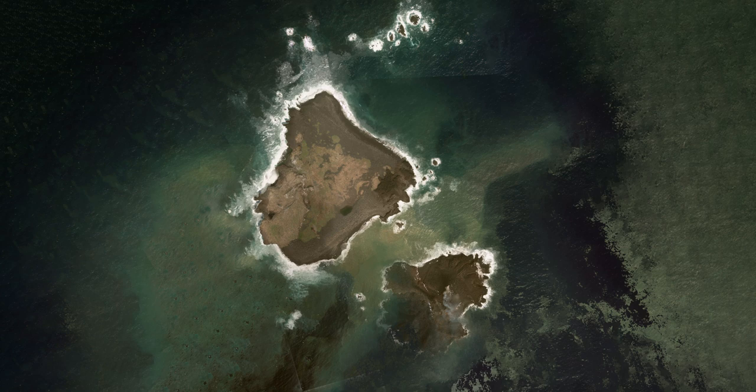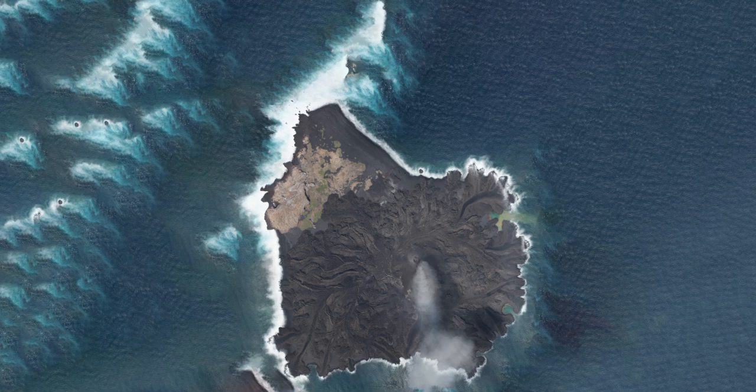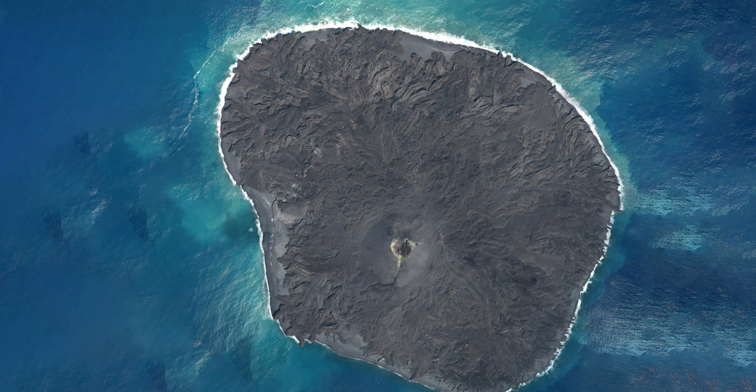It was very rare because a new island was created. The eruption continued for two years, and then eruptions occurred again and again. We don't have many opportunities to observe how a volcanic island is created.